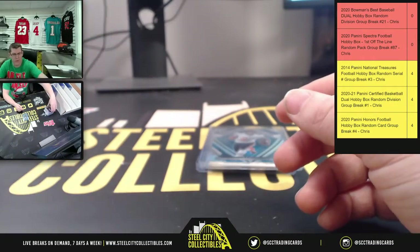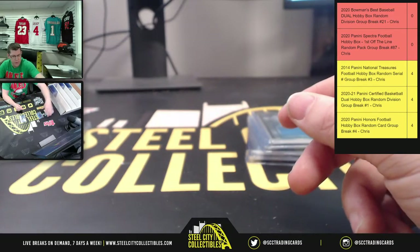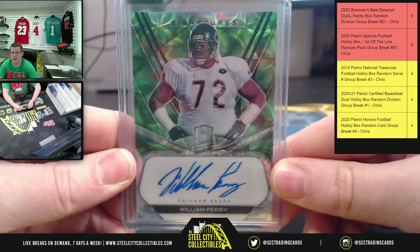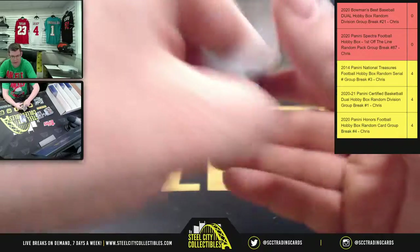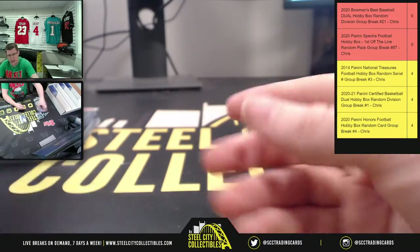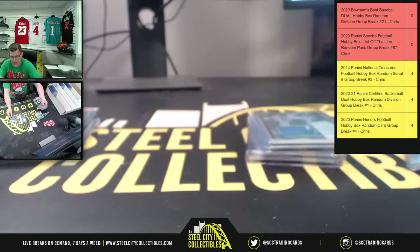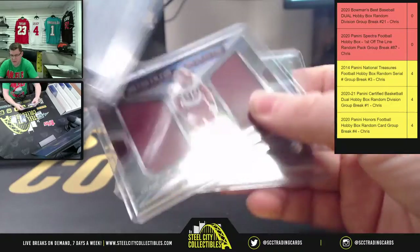Yeah, the last pack wasn't really good to you, Ross — that last pack was kind of rough for you. But yeah, here's the Fridge: 22 of 25. And again you did get the two of five Psychedelic Brian Bosworth; you also added in the Chase Young Rising Rookie.